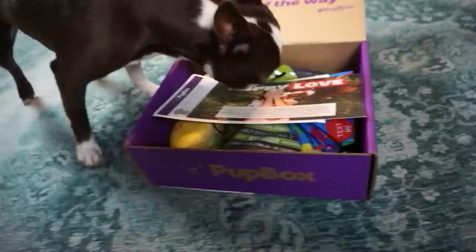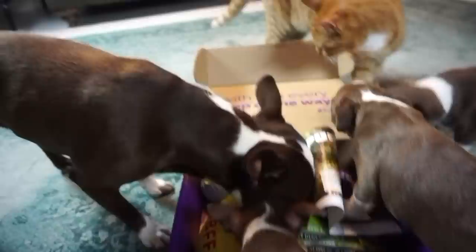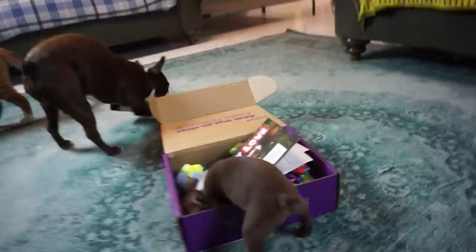Pup box is a monthly subscription box that's tailored to your puppy. When you first get a puppy — though you don't have to have a puppy to get one — they do adult boxes as well, and as your dog grows they go along with that for all the puppy stages. This is February so I guess that's why we've got some heart stuff for Valentine's Day. Oh lord, Momo, what are you doing in there?